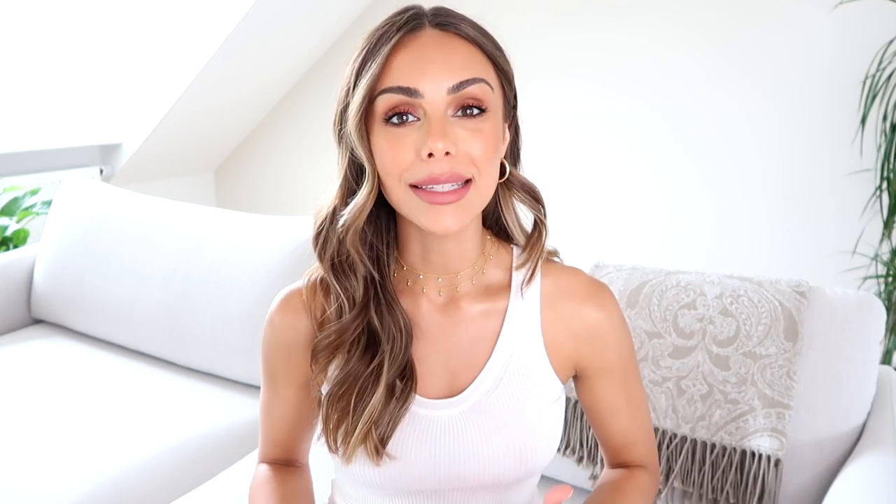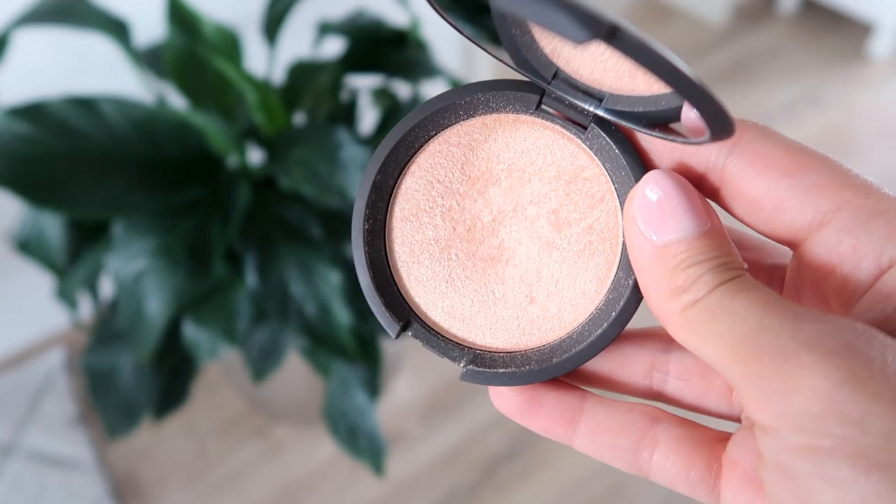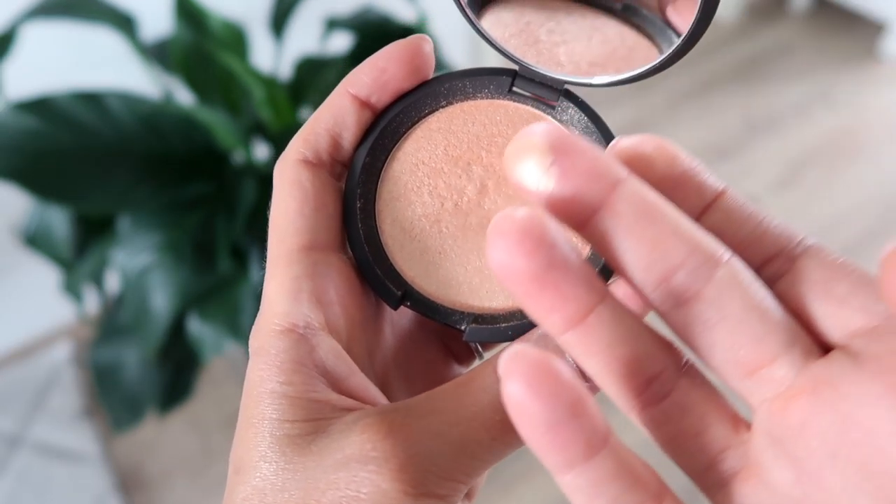Speaking of highlight, the one I have on today is from Becca — it's their Champagne Pop Highlight. It is such a classic and has that beautiful gold tone, which I think is universal whether you have tan skin, lighter skin, or much darker skin. Becca makes one of the best formulas when it comes to highlight, especially if you want a really intense glow. But if you want it more subtle, just take a little bit and bounce your beauty blender over it for a more natural finish.